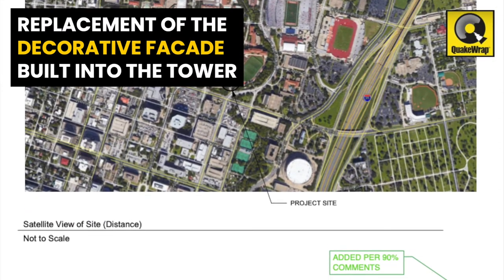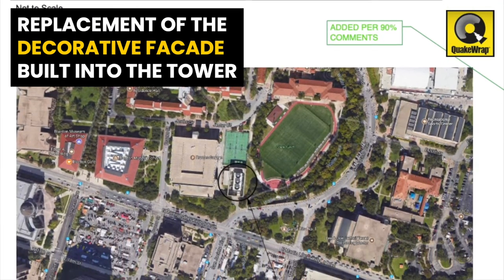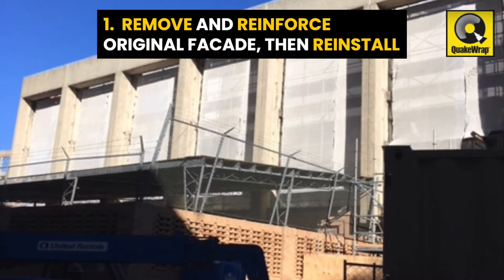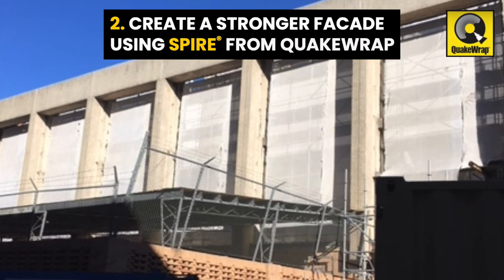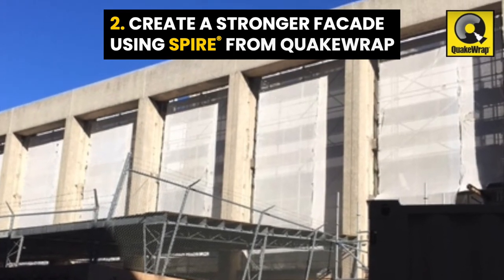One of the challenges of this project was the replacement of the decorative facade that is built into the tower as part of the overall campus architecture. Two options were included in the proposal: one, to remove and reinforce the original facade then reinstall it once repairs are finished, and the other, to create a whole new, stronger facade using the Spire Form system from QuakeWrap.